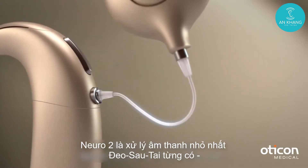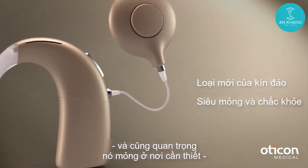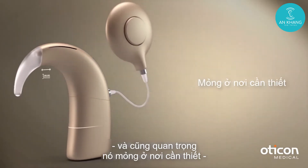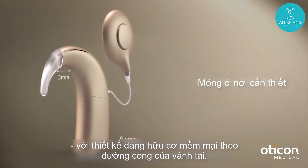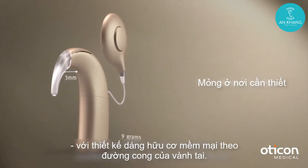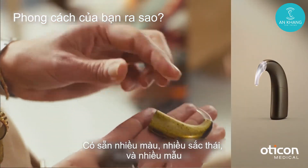Neuro 2 is the smallest behind-the-ear sound processor ever. And just as important, it's slim where it matters, with an organic shape designed to comfortably match the contours of the ear. Available in a wide range of colours, shades and patterns.